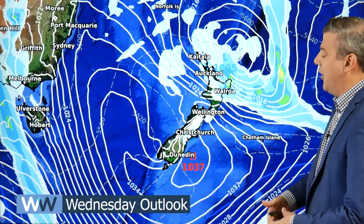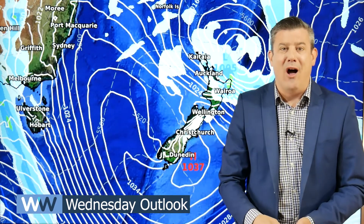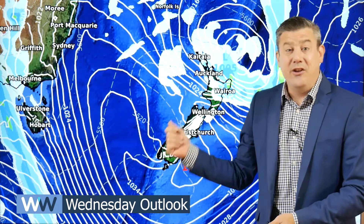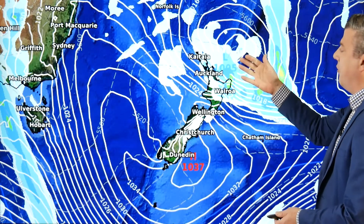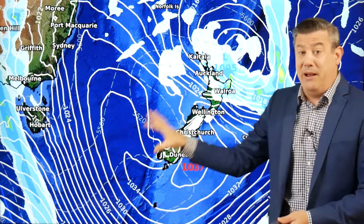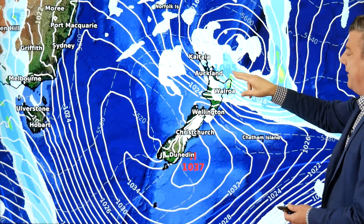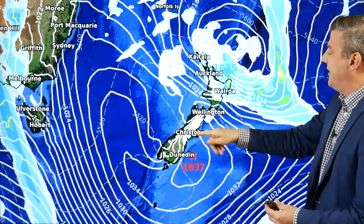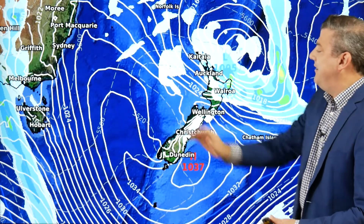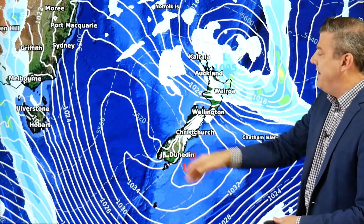Here is the forecast for Wednesday. The high pressure zone is very dominant at 1037 — that's a big, strong, powerful high pressure zone, and that's the reason why you're getting some frosts. Further to the north there is the low, not very deep, but with the big powerful high next to it, it makes a very big air pressure gradient. That's the reason why we're getting what we call a squash zone between those two systems — big strong southeasterly winds, gale force in some areas.